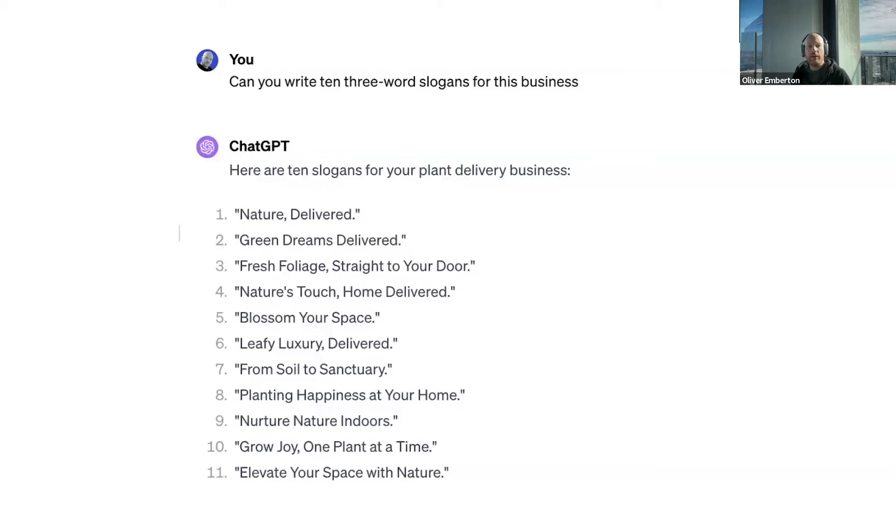Let's move on to messaging. We're looking at the ways you specifically explain and communicate your product, your benefits, your services. I might ask GPT: 'Can you write 10 three-word slogans for this business?' And literally off the bat, it came up with 'Nature, Delivered' — which I love. Also: 'Green Dreams Delivered,' 'Fresh Foliage Straight to Your Door,' 'Blossom Your Space,' 'From Soil to Sanctuary,' 'Nurture Nature Indoors.' These are objectively impressive.